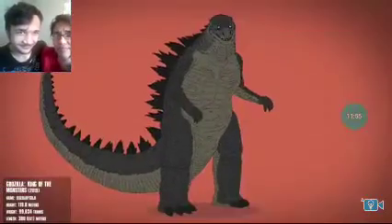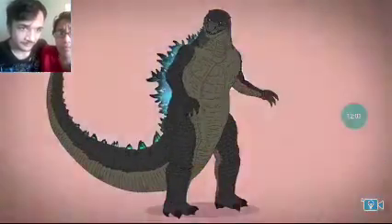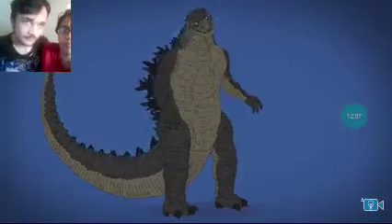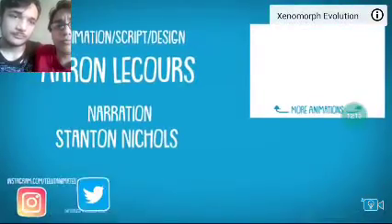In Godzilla: King of the Monsters, he's taller and beefier. His lower half looks less stubby, his tail tip is more blunt, and his dorsal fins are less sharp but artfully glowing. Later, he's given extra radiation, and after ashes rain down on him, he gets a fiery new look and power upgrade, helping him retain his kingly crown.